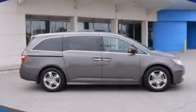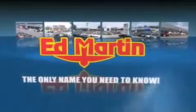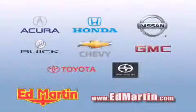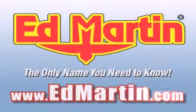Please call today to reserve this vehicle for a test drive. Ed Martin — the only name you need to know for all your transportation needs. 6 convenient locations, 9 different manufacturers, over 3,000 new and used vehicles, all online at edmartin.com. Log on to edmartin.com today!